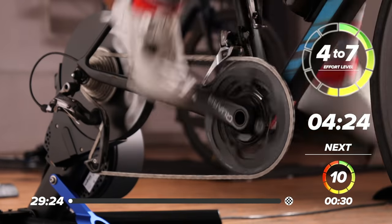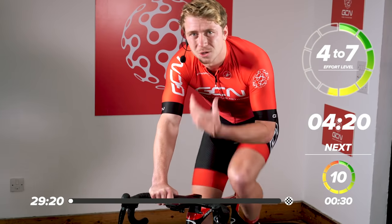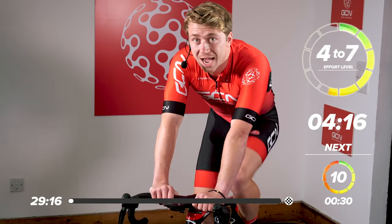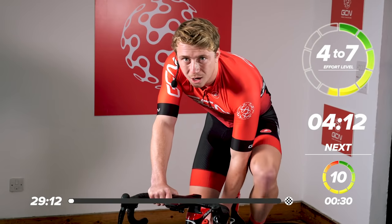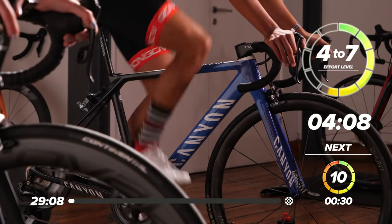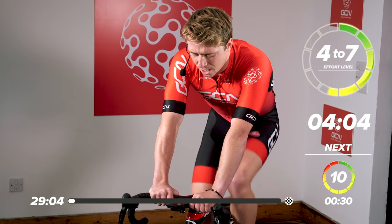We've got a five-minute warm-up, so this is where you want to get the blood pumping and your muscles nice and warmed up. A few things to remember: make sure you have some water on board, so a bottle on your bike or somewhere close, and then maybe a towel if you've got one. I, for sure, do a lot of sweating, so I definitely need a towel there.